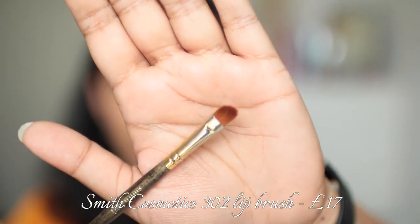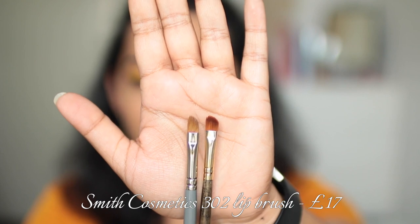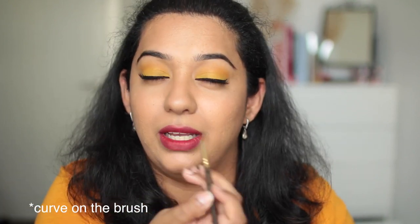The next brush is from Smith Cosmetics — brush number 302. It looks quite similar to the My Kitco brush, but the bristles are shorter and wider. It's a brush I prefer for clients with medium to fuller lips. It retails for $21 in the US or £17 in the UK, and it's made of synthetic sable hair, so it is cruelty-free. As with the My Kitco brush, the curve makes it easy to create a rounded lip shape, and the tip allows you to get into the corners. It's overall a very good lip brush.